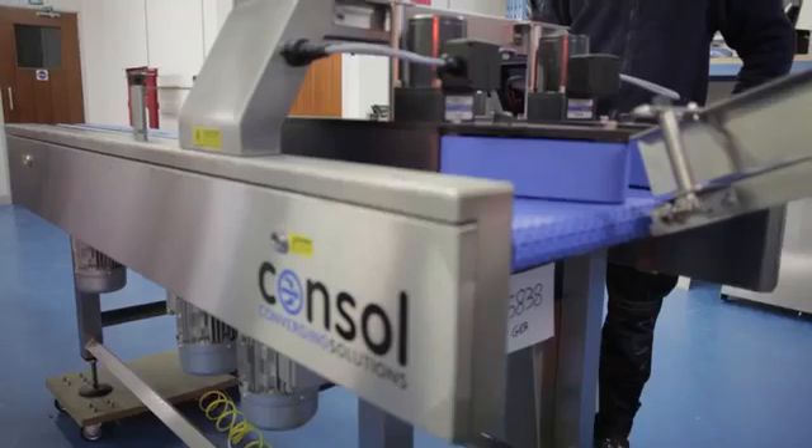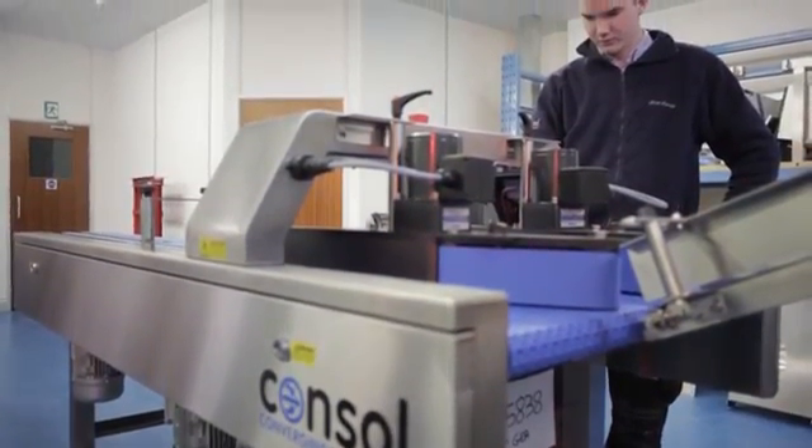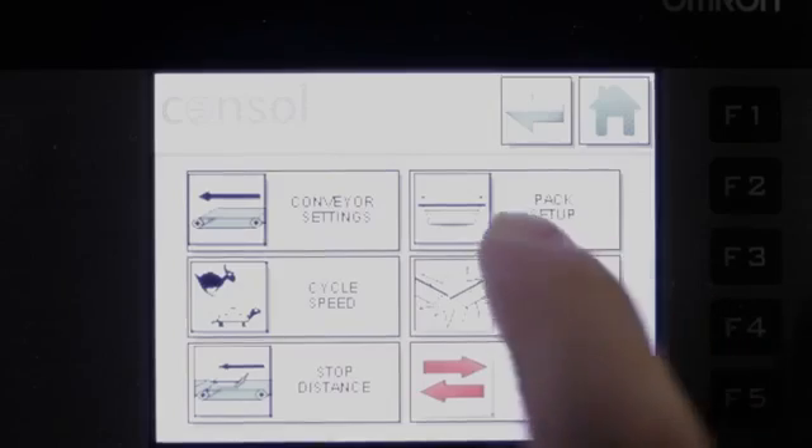The first being export. We now sell more machines abroad than we ever have done, to a greater number of countries. That's been achieved through key relationships with manufacturers abroad.